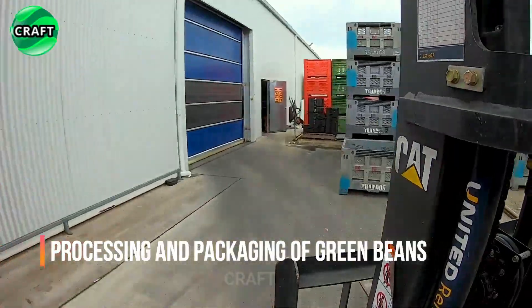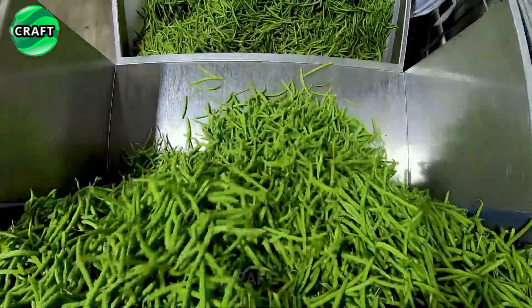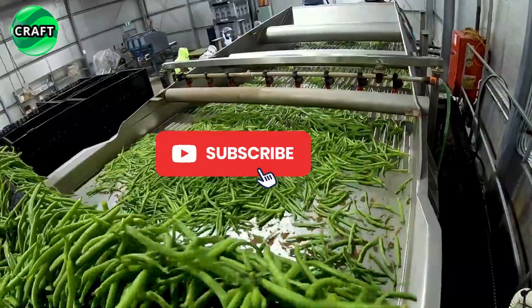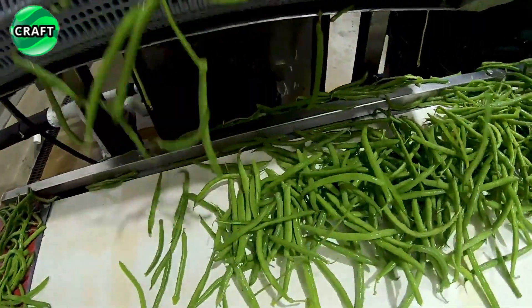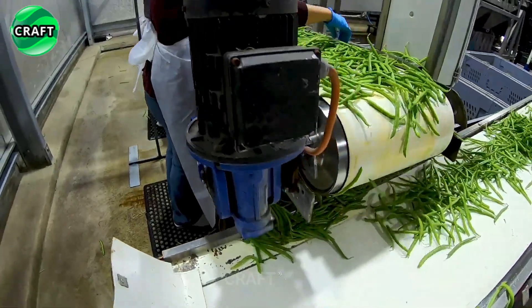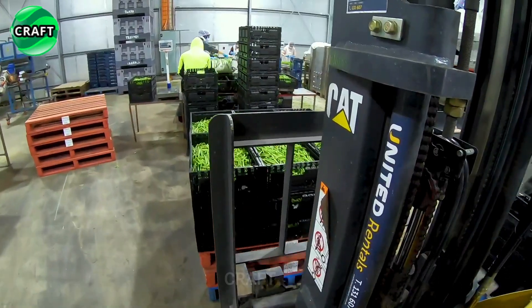Green beans, when harvested at maturity, have maximum nutritional value and are sent for processing and packaging to ensure their freshness and quality. They are stripped of stems and leaves to leave only the finest edible beans, then thoroughly washed and cleaned of dirt, sand, and other impurities. They are then subjected to heat treatment, which may include short-term frying or boiling, to help retain nutrients and improve taste.